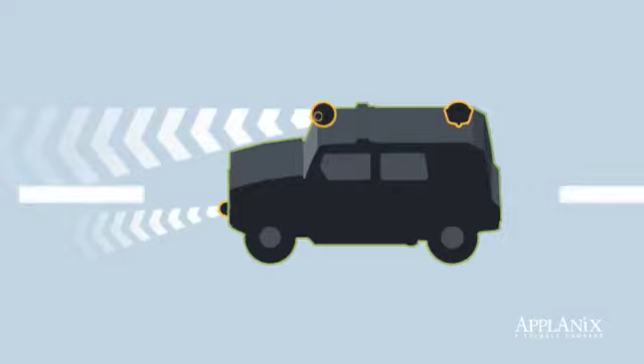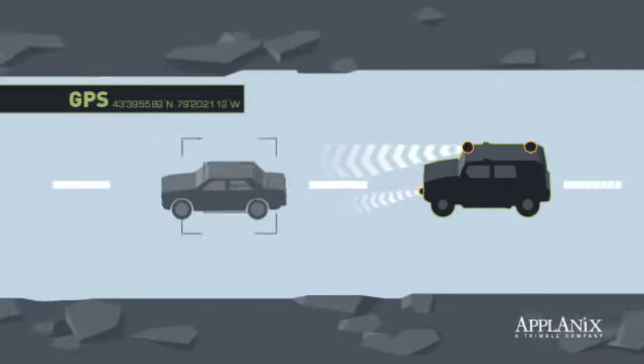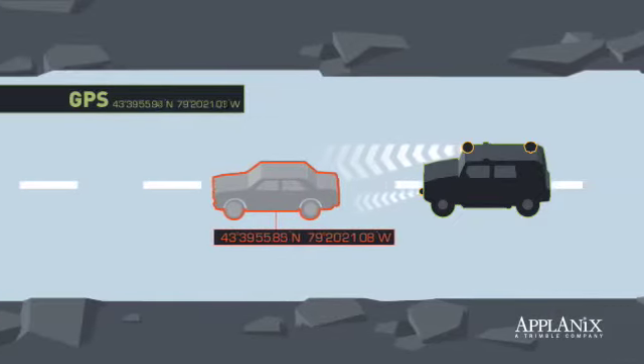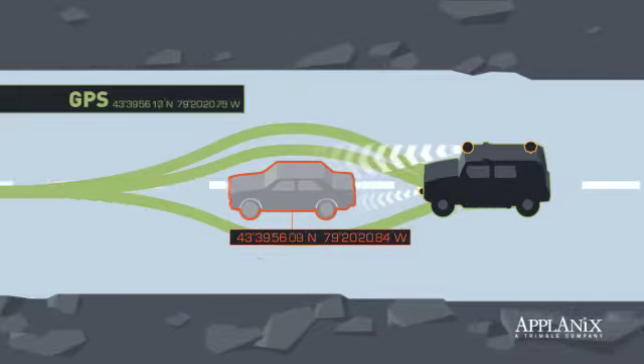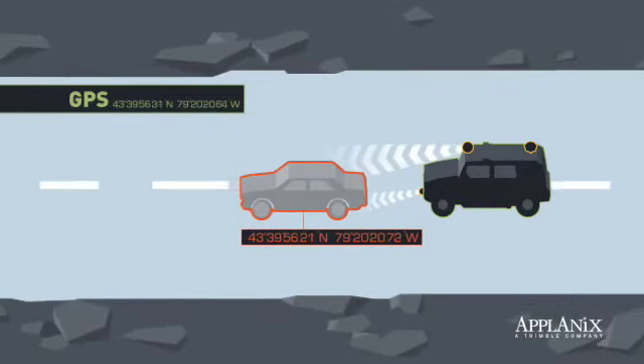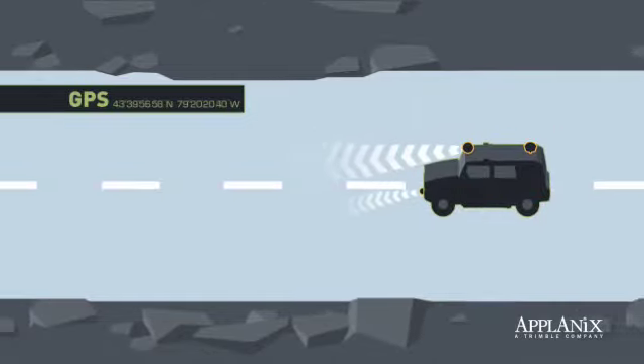The Applanix POS LV system marries the LIDAR data with robust positioning information to accurately georeference the vehicle's surroundings. The robot's onboard sensors can then calculate guidance to maneuver changes in terrain, steer around obstacles, and keep the vehicle right on course.